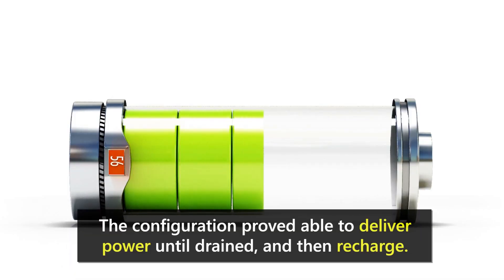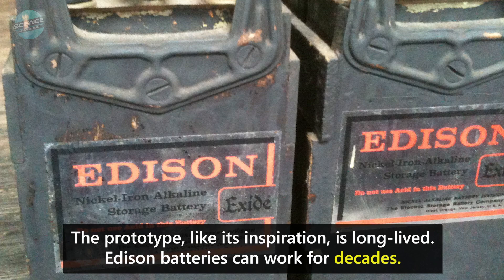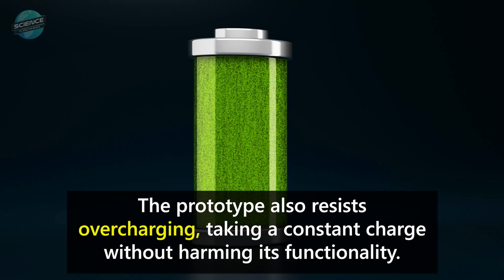The configuration proved able to deliver power until drained and then recharged. The prototype, like its inspiration, is long-lived. Edison batteries can work for decades. The prototype also resists overcharging, taking a constant charge without harming its functionality.